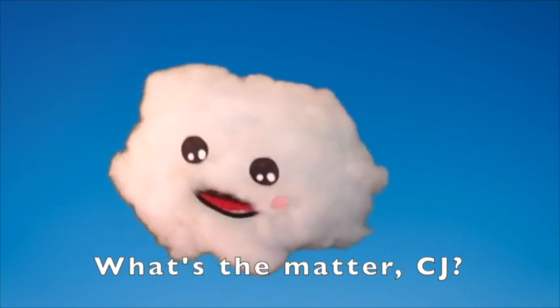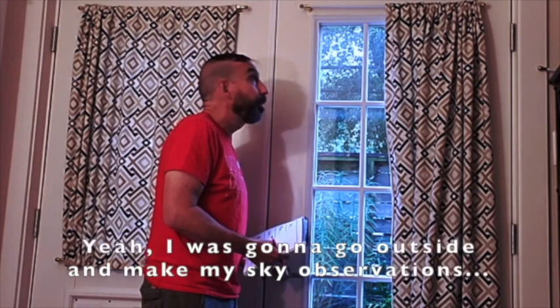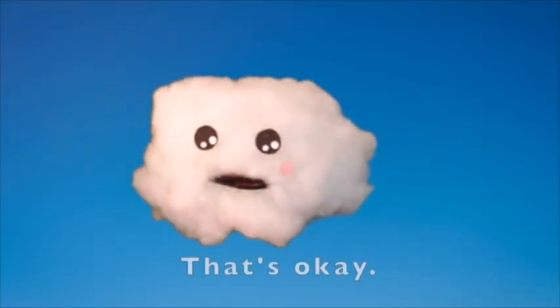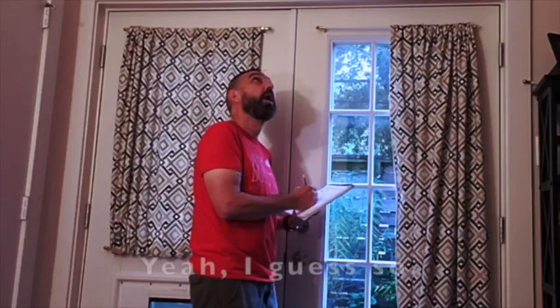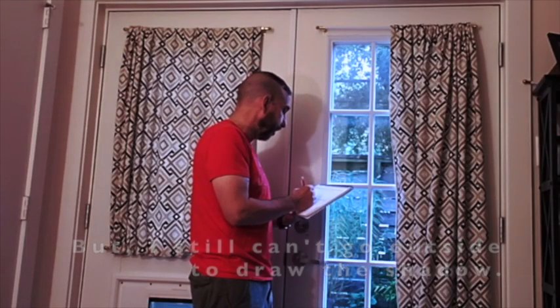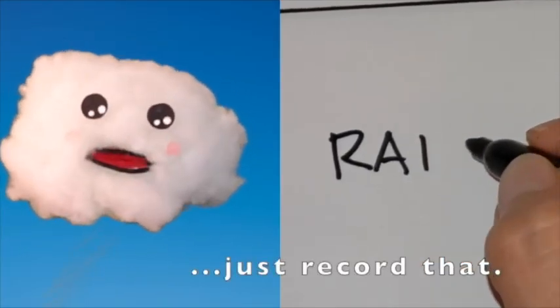What's the matter, CJ? Oh, hey Kumo. I was going to go outside and make my sky observations, but it's raining. That's okay — you can still see the sky through your window. Just draw what you see. But I still can't go outside to draw the shadow. If you can't get outside because of the rain, just record that.